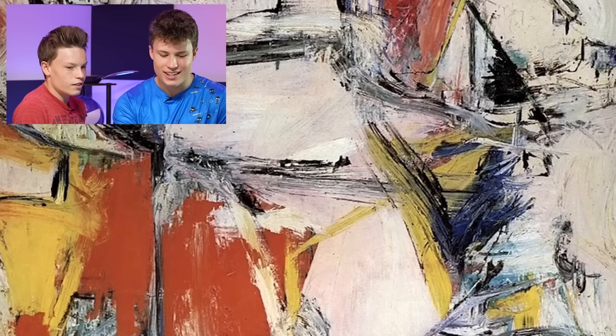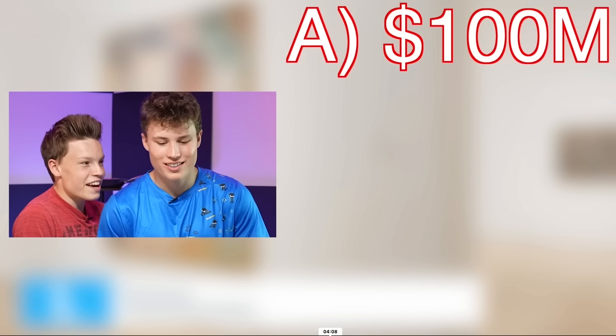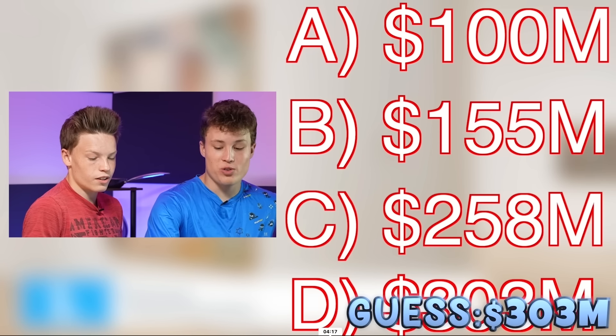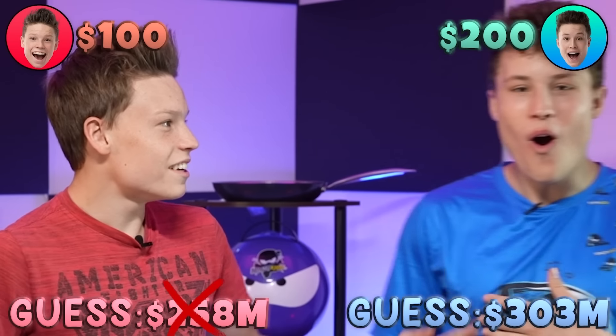Most expensive painting - is that the painting though? Options: $155 million, $258 million, $303 million. I'm going to $303 million. I've always got to go for the biggest. Come on, $258 million. It's literally always the most expensive one. Now I know how to win this game. I'm at $200 and you're at $100.